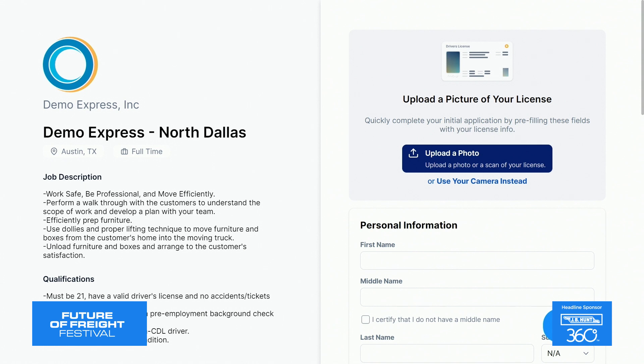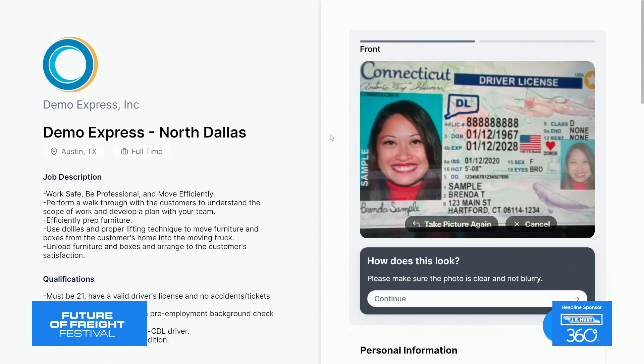To get us started, we're going to dive right into our employee onboarding. Things get kicked off with Foley's streamlined employee application process in Dash, which can be used for hiring driver and non-driver employees alike across your organization. With our apply-by-license technology, it's as simple as taking pictures of a license, and it's going to fill in a lot of those tedious fields needed to start a compliant application. Foley has actually seen application submission rates double through the use of our apply-by-license technology. It also ends up reducing the number of those common errors and typos a lot of hiring managers end up dealing with.